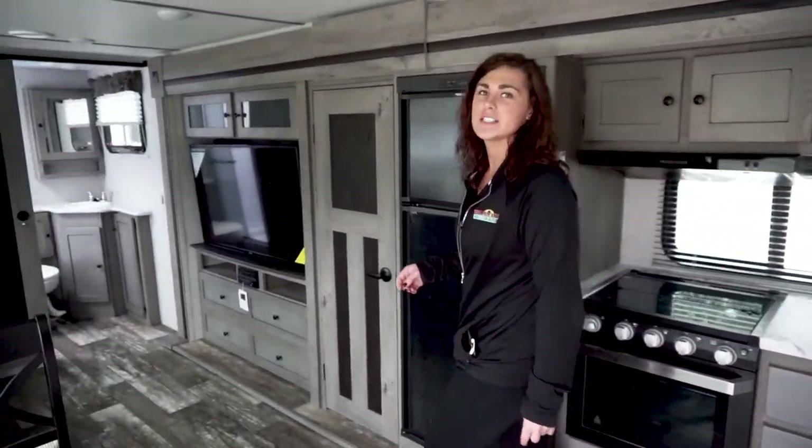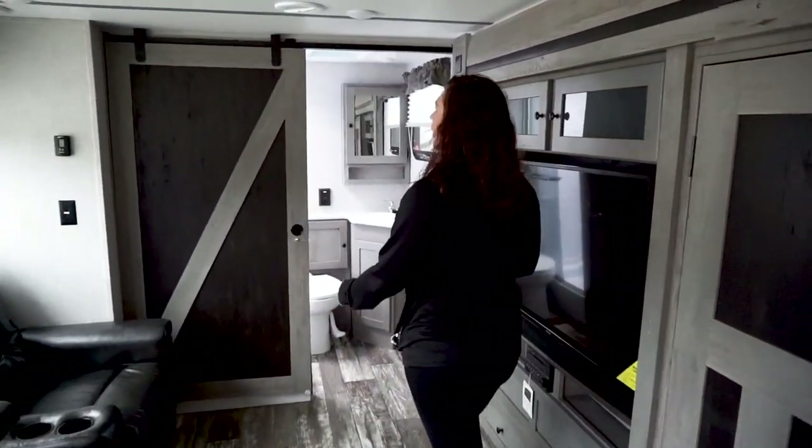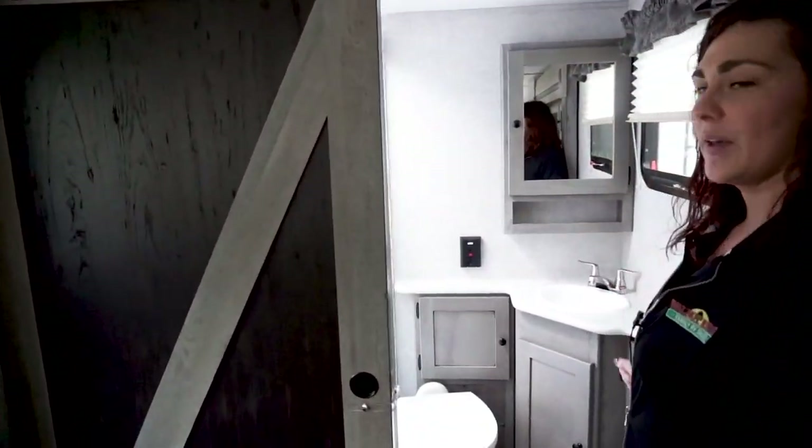We're inside and I'm going to point out my favorite thing first. Back here we have this gorgeous barn door going into your bathroom.